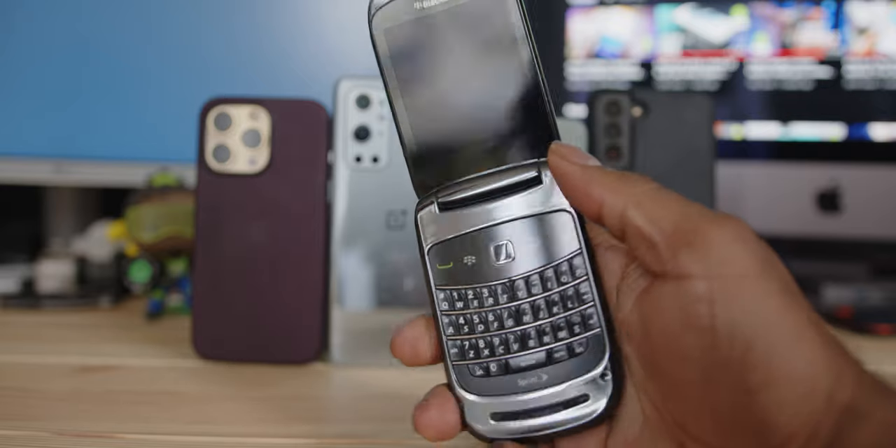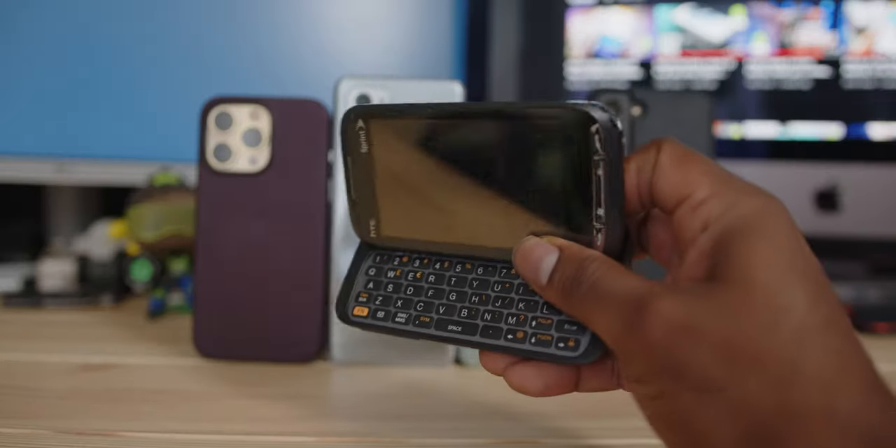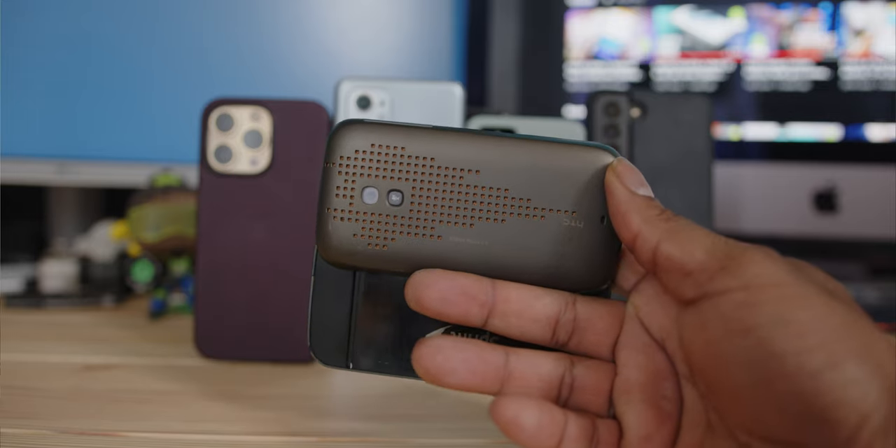Android, iOS, Windows Phone, Blackberry — I've enjoyed them all. Matter of fact, one of my all time favorite phones, a Windows Phone, HTC's Touch Pro 2, still has a speakerphone setup that I don't think anyone has bested to this day.